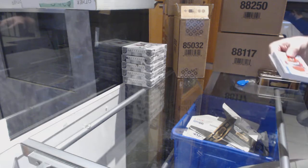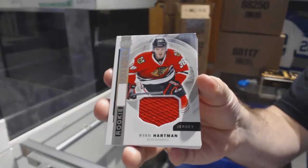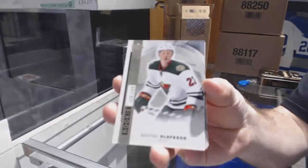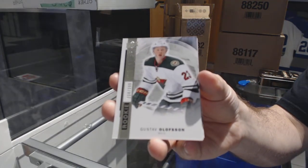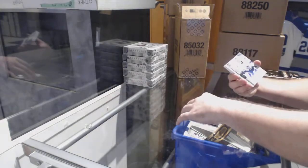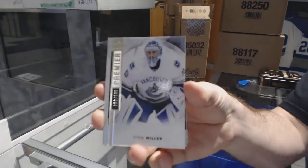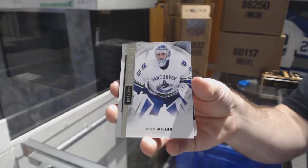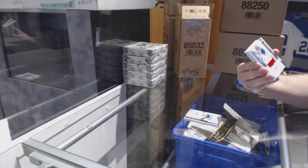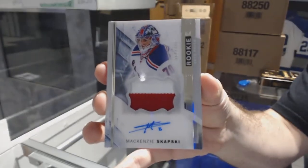I remember these packs are like super crazy. We've got a rookie jersey for the Chicago Blackhawks of Ryan Hartman. A rookie numbered 3 of 9, Gustav Olofsson for the Minnesota Wild. For the Vancouver Canucks, a 3 of 9, Ryan Miller. For the Rangers, a 3 of 75 — Mackenzie Skapsky, rookie patch auto.